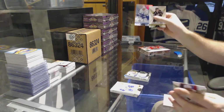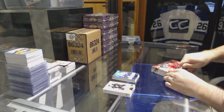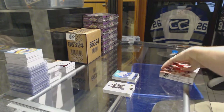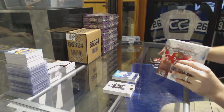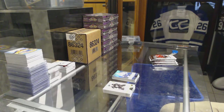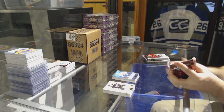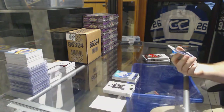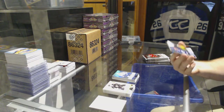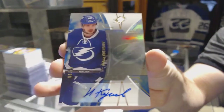And a Rainbow of Stamkos for the Tampa Bay Lightning. SPX. For the Tampa Bay Lightning, number 299, Blue Base Autograph, Nikita Kucherov.